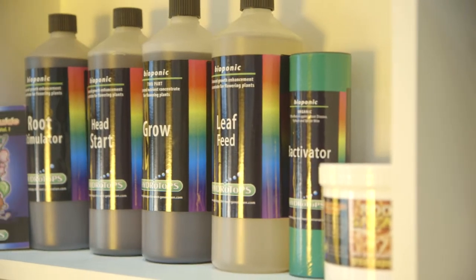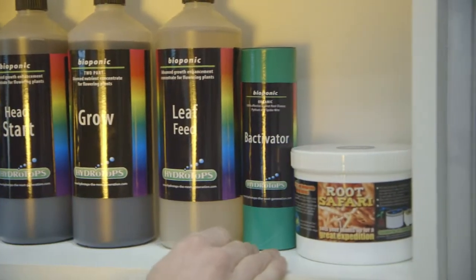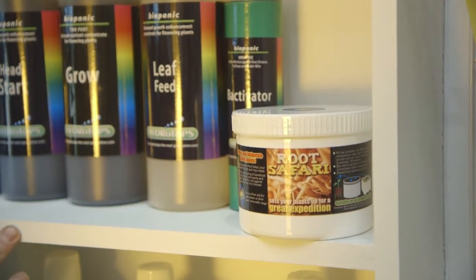I'm going to put you on the bioponic range from Hydratops. You've got a basic root stimulator, Head Start for feeding cuttings, and a grow food for your bigger mother plants. Leaf Feed is a foliar spray — at half strength you can feed your cuttings, at full strength it will bring the mothers on more vigorously. Bactevator contains beneficial microbes which protect roots against things like Pythium and will also help protect against spider mite, making it much harder for things like that to attack. And at the end I've thrown in Root Safari — a gel you make up yourself, dip your rooted cuttings in, and it will help protect against transplant shock and root disease.